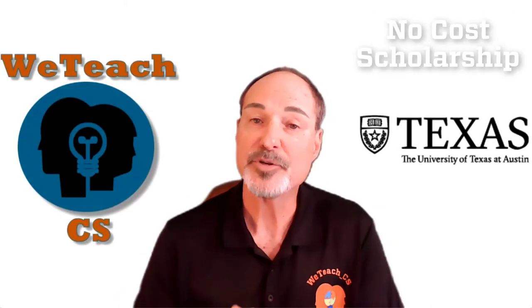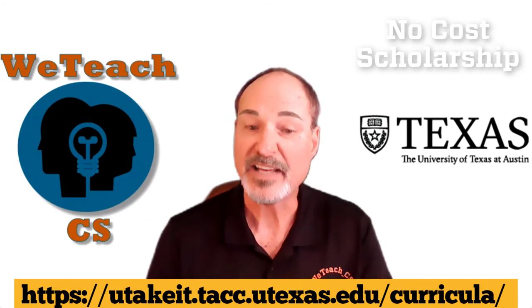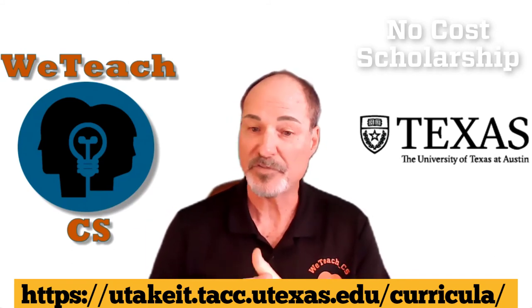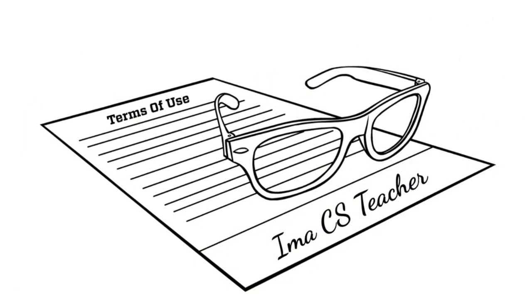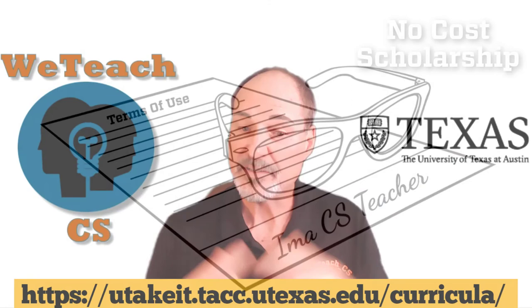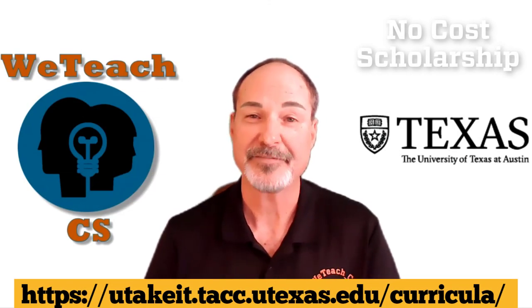To summarize, scholarships are now available at the URL shown on the screen. Find and fill out the application form for the scholarship, download the Terms of Use and the Privacy Policy, have it signed, scanned, and sent back to me as an email attachment, and you will hear from us very shortly. Thank you.